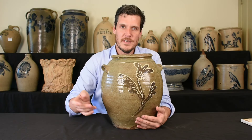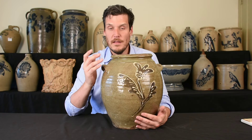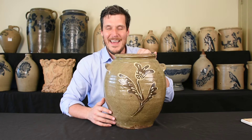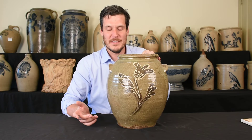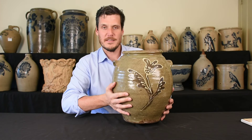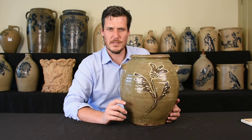It's very rare to find new discoveries of this decorated Edgefield District stoneware. This was actually recently discovered right in South Carolina — the person didn't know what they had. And it's just amazing that great stuff is still coming out. It's a beautiful jar, perfect in execution, a great example of what you want for decorated Edgefield District stoneware.